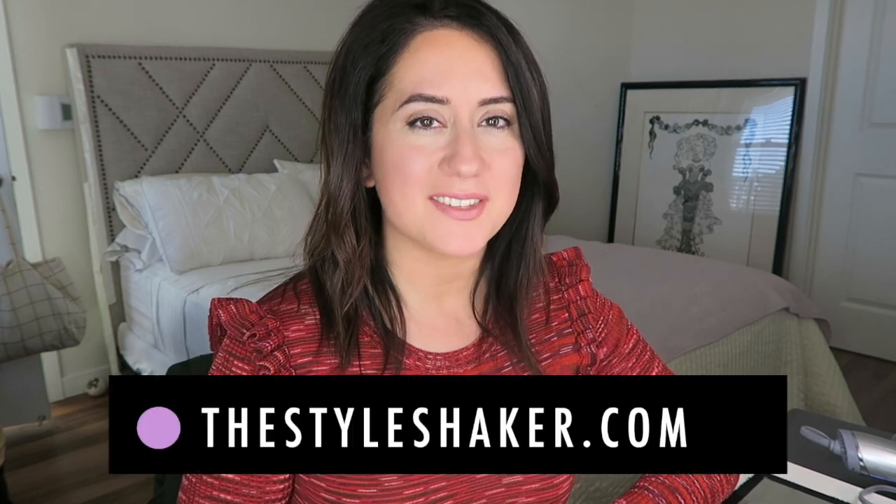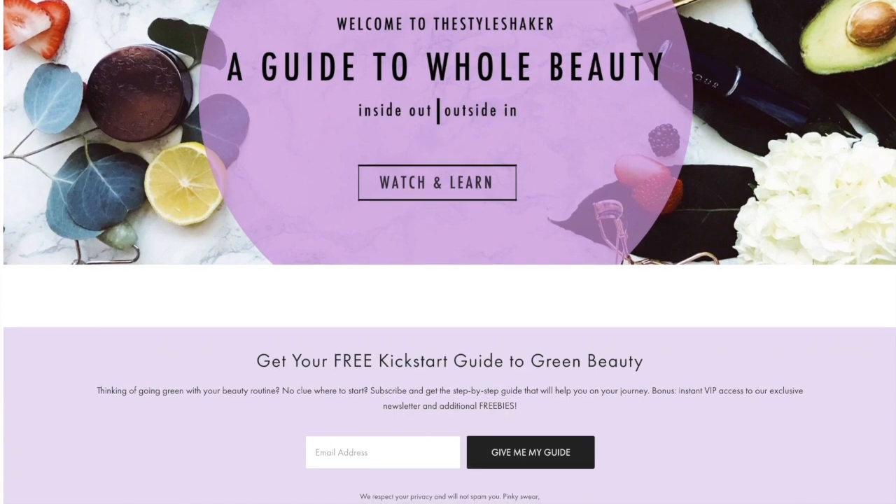Hey everybody, welcome back to the channel. I'm Brit, creator of The Style Shaker, your guide to green and clean beauty. I'm starting a top five favorites series. Today I'm primarily focusing on hair, which I usually don't do, because I've had so many struggles finding green, clean, non-toxic options. I've finally found a couple of things that have been really helpful — one is just a tool I love and it's very inexpensive — and I also have a little bonus brow product I'm currently obsessed with.